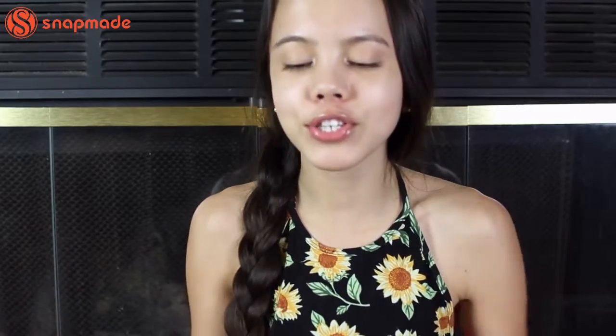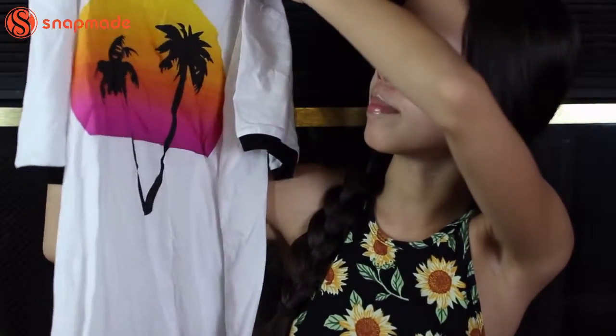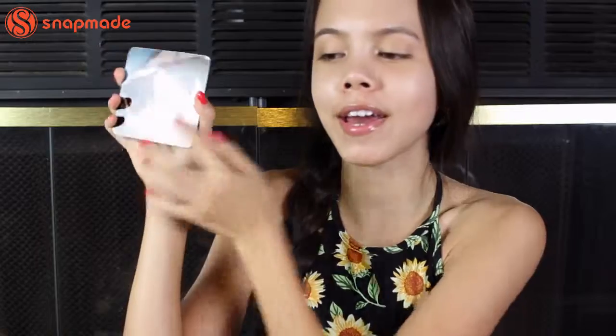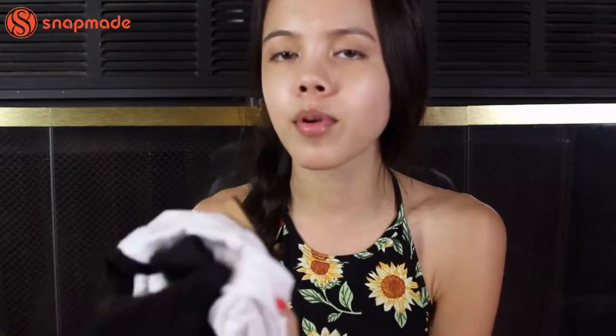I'll do a little mini haul from them. I got the little Snapchat hat I just showed you, a really cute sunset palm tree ringer tee, and a little coaster with my dog on it. All these things are super cute. I'll have a link below to SnapMade — I would highly recommend them, the products are really good.